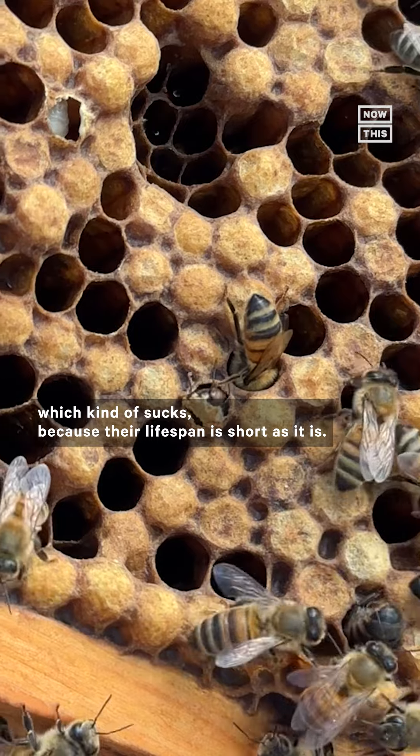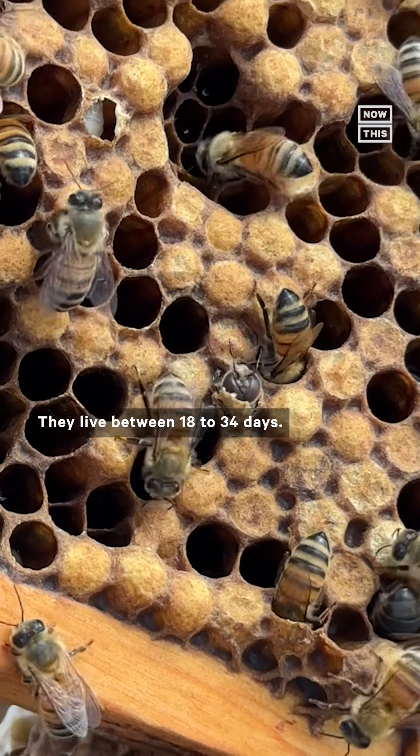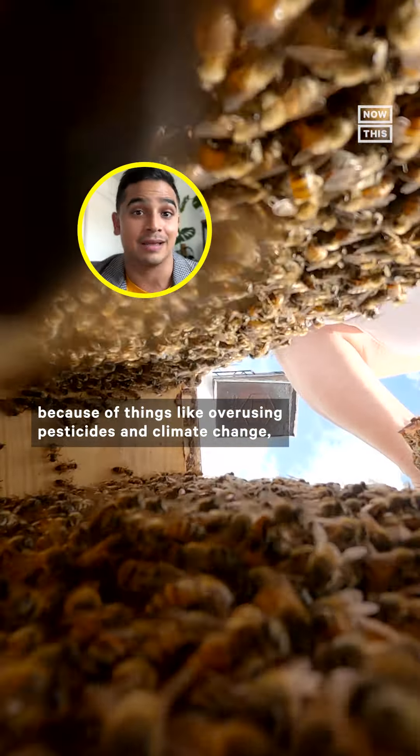I was equally shocked to learn that male bees die right after mating because their endophallus is ripped out of their body and their abdomen is sliced open — which kind of sucks, because their lifespan is short as it is. They live between 18 to 34 days.